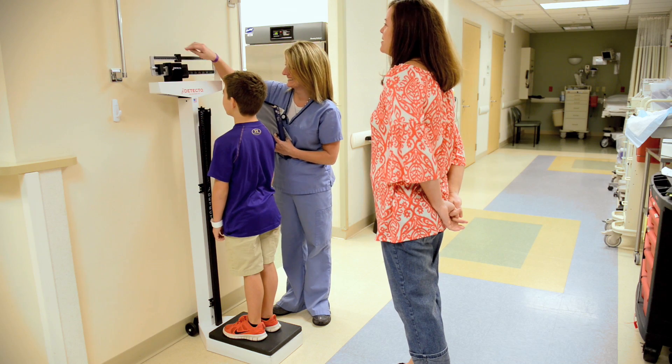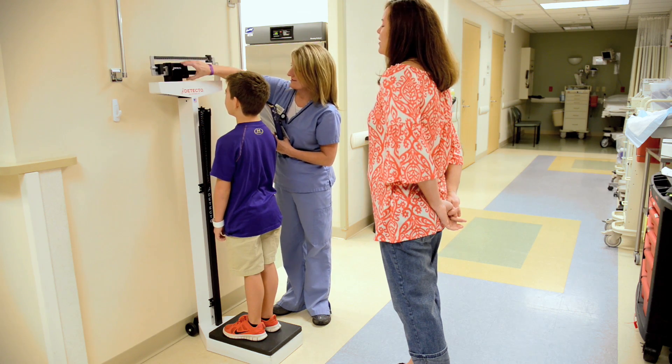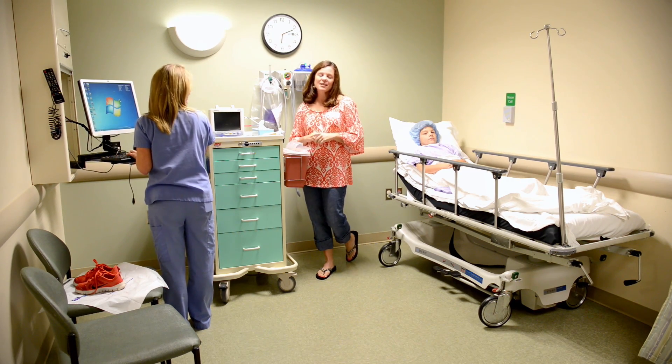We go from there to the pre-op area, where the nurses take over. Vital signs will be taken and your child will be placed in a gown. At that time, some questions will be asked to make sure they haven't eaten or had anything to drink past midnight, and to check for any problems with your child's medical history that may give us problems during surgery.